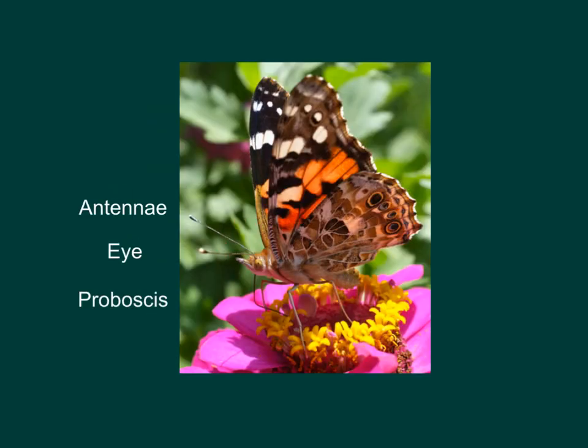A butterfly's head has three special parts that help it survive. On the butterfly's head, there is a pair of antennae. These help the butterfly smell and feel. Butterflies also have large, round eyes that let them see color. This is different from the caterpillar's body, which had smaller eyes that did not see very well. Both the butterfly's eyes and antennae help the butterfly find food, mates, and safe places to lay their eggs.